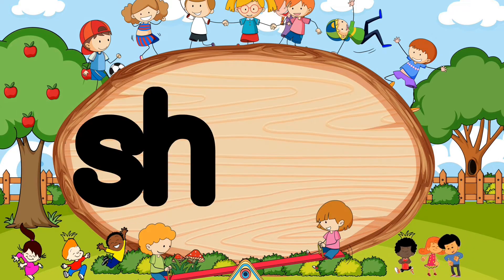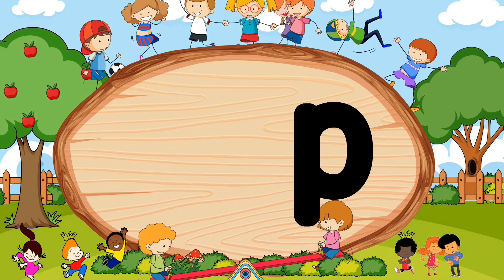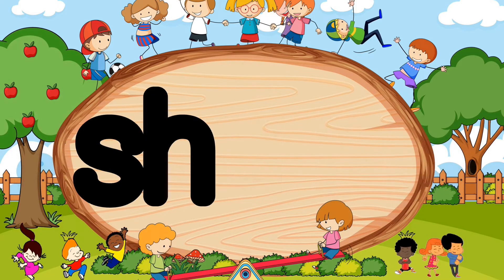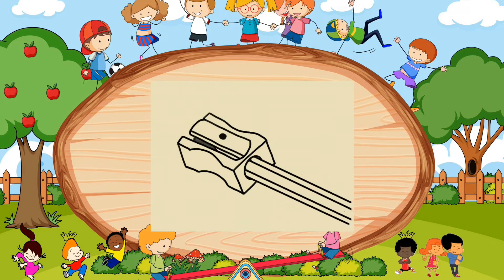Ch-A-R-P. Did you say sharp? Wow, amazing! Ch-A-R-P. Sharp.